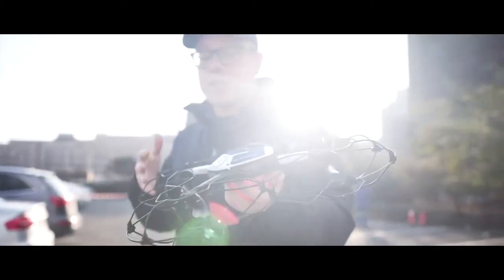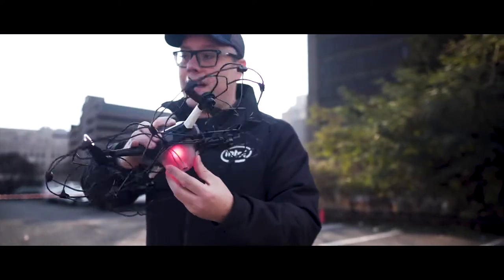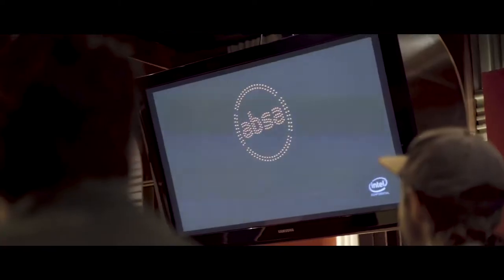This is the Intel Shooting Star drone. It's a quadcopter that can produce over 4 billion light combinations. We use these in a fleet to conduct our light show animations.